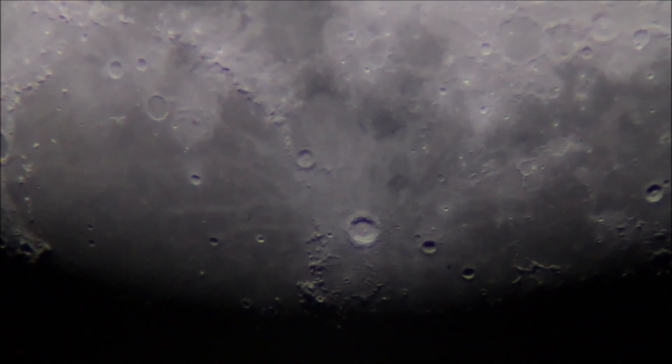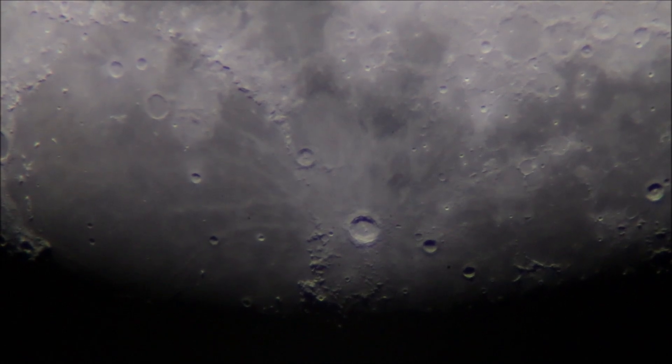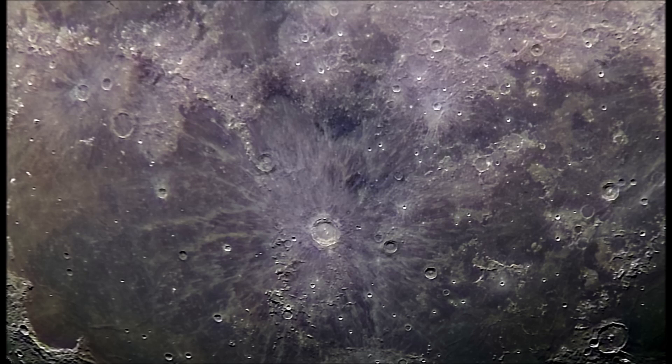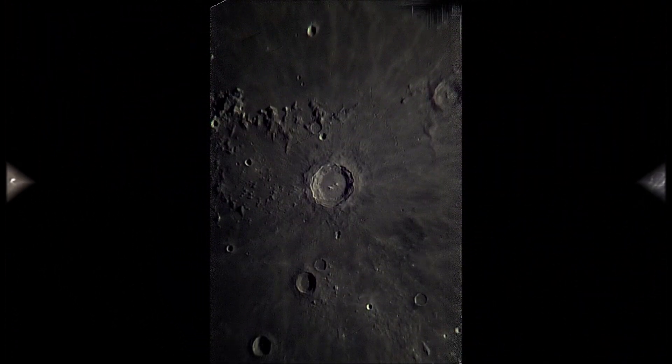The following image is a stacked image of the video we are watching right now. With the method of stacking images, details can be made visible — details that photographers of the analog photography era could only have dreamed of.